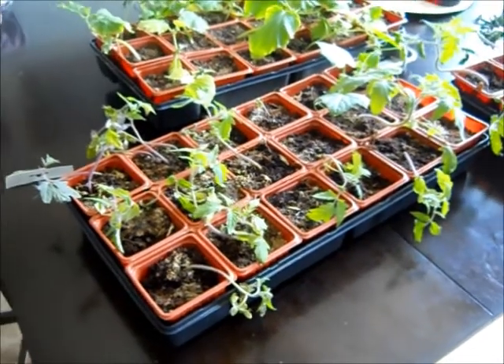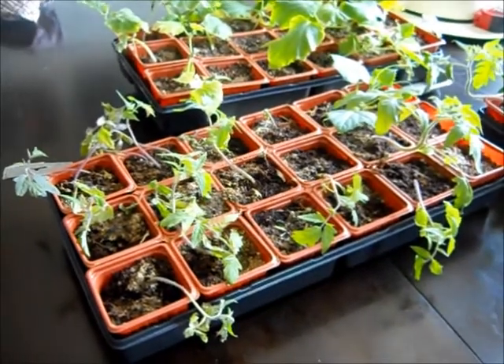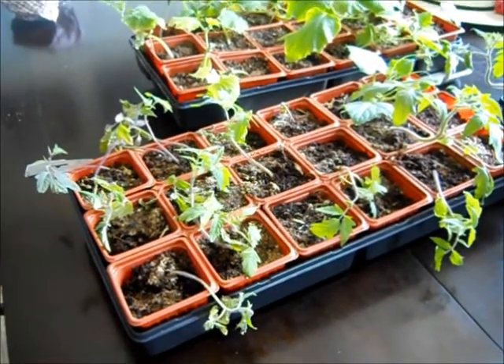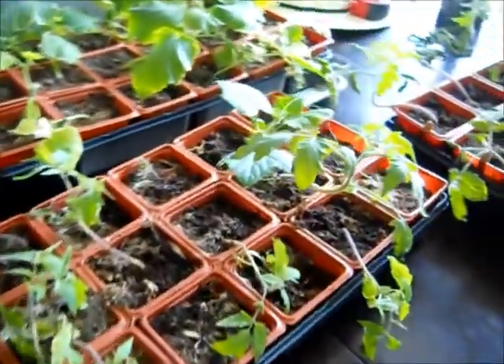Hey everybody, this is week 8 of my seedlings growing in coconut husk with Dr. Earth Fertilizer, and they are growing okay.